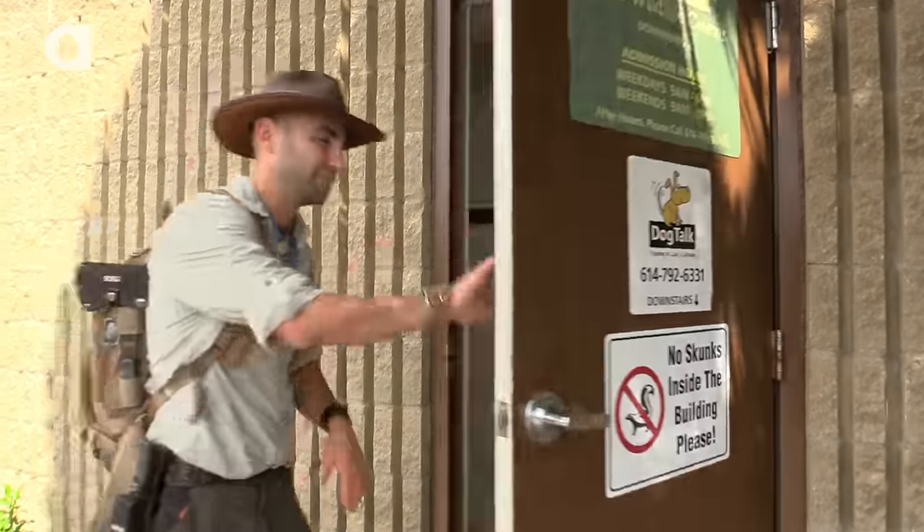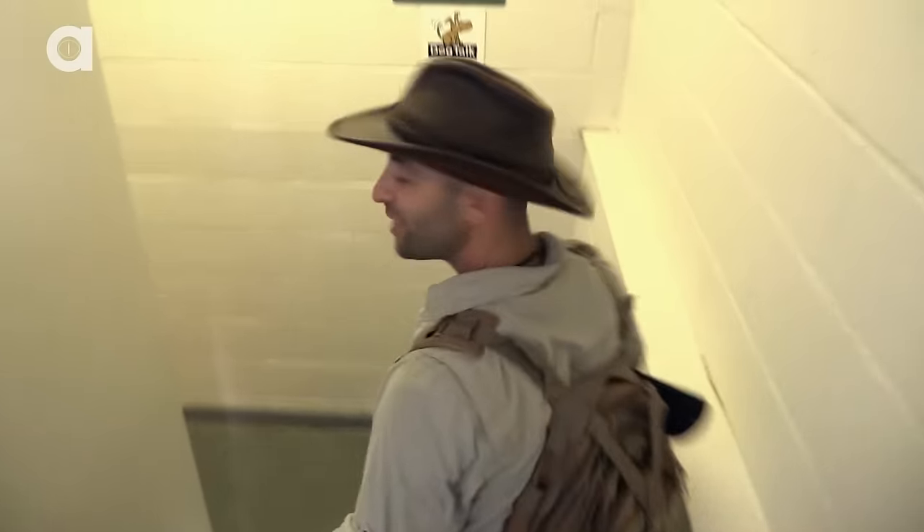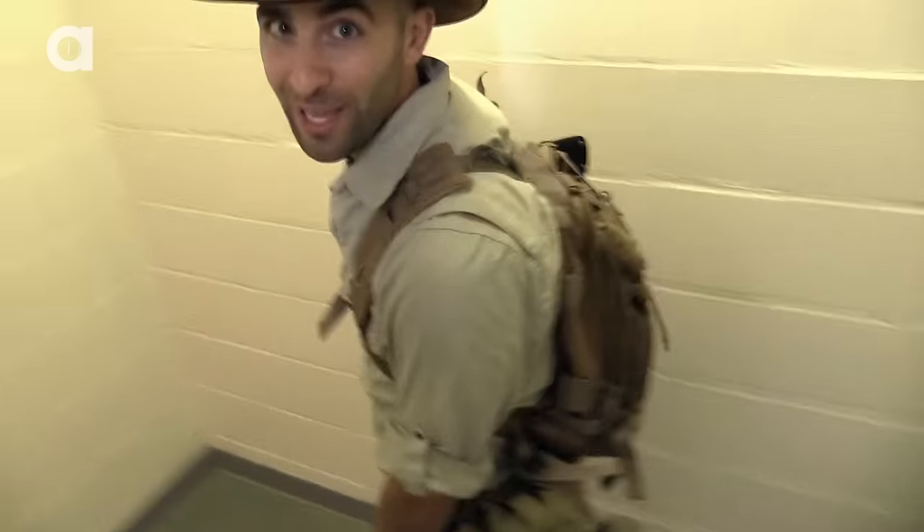Let's go inside and check it out. Pretty excited — I'm going to help rehabilitate some animals today.